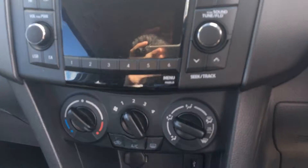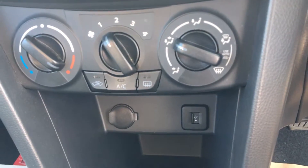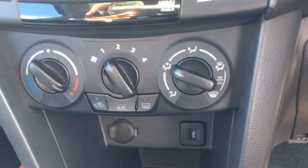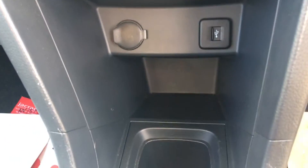You do get FM, AM radio and CD, as well as Bluetooth and phone support. You also get air conditioning, as well as an auxiliary port and USB connection for phones or sat navs. There's also a 12-volt power supply in there as well. Lots of storage options throughout.